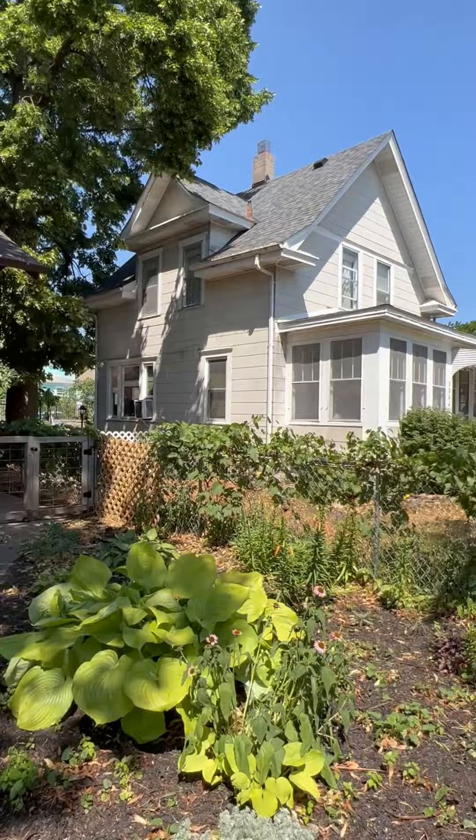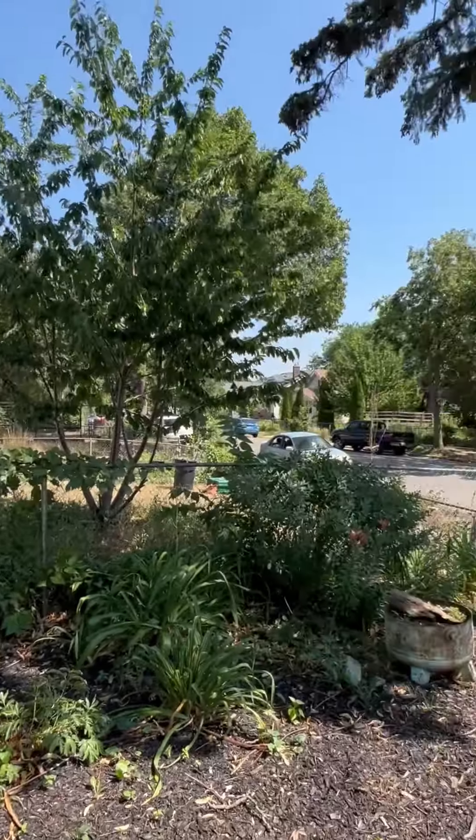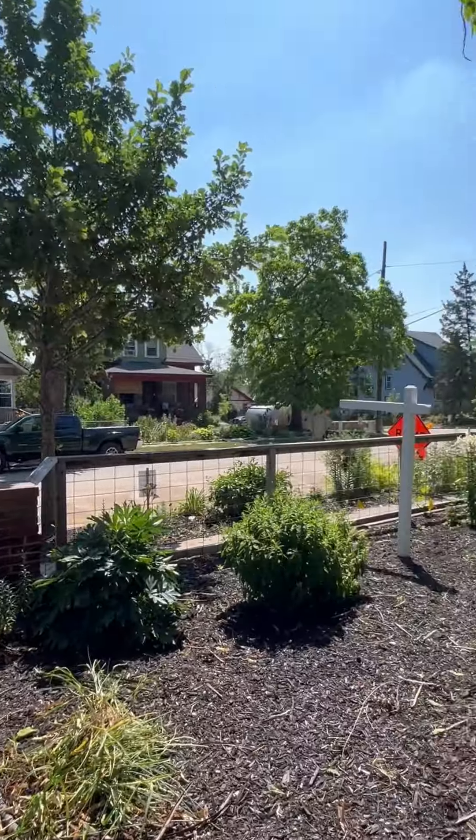Hey everyone, I'm excited to show you another new listing. I'm at 3848 Oakland Avenue South. We're in the Bryant neighborhood of South Minneapolis, just a couple of blocks away from George Floyd Square and a couple of blocks away from Phelps Park.